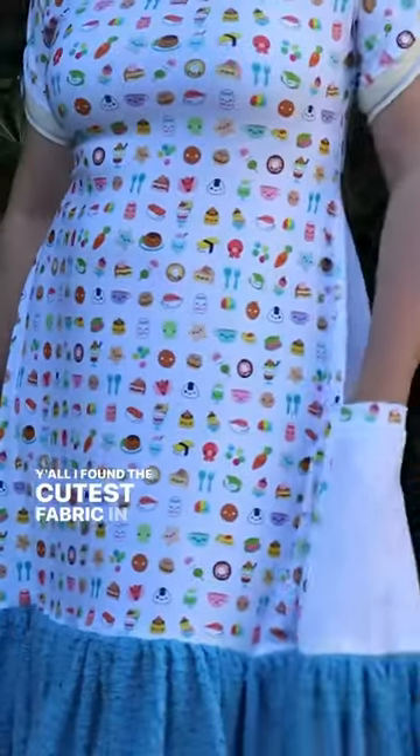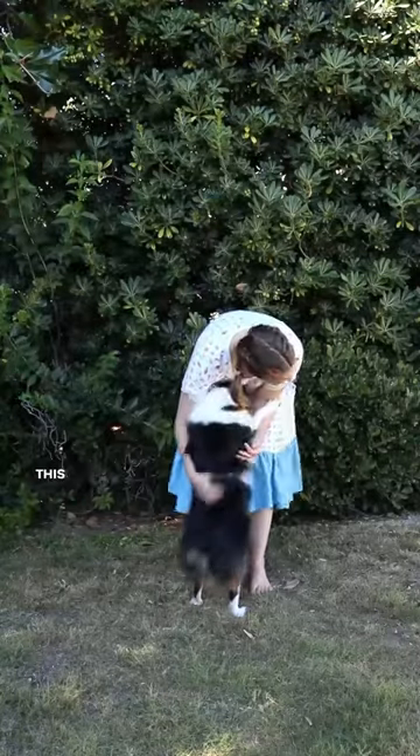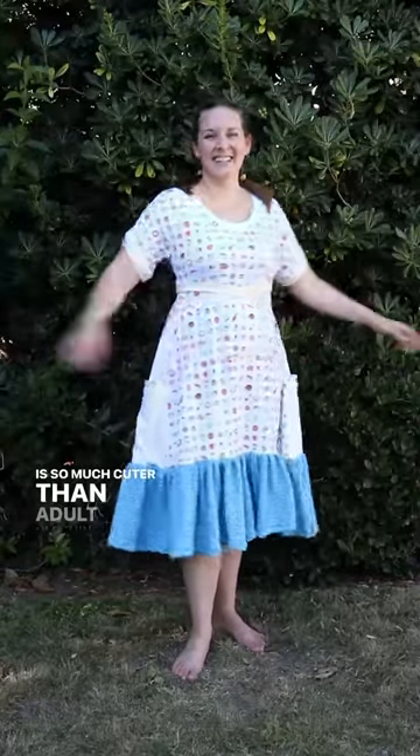Y'all, I found the cutest fabric in the world on Distashify and I just had to make a dress out of it. This dress was lightly inspired by something I saw a six-year-old wearing the other day because kids clothing is so much cuter than adult clothing.